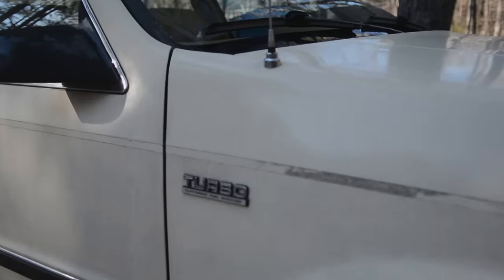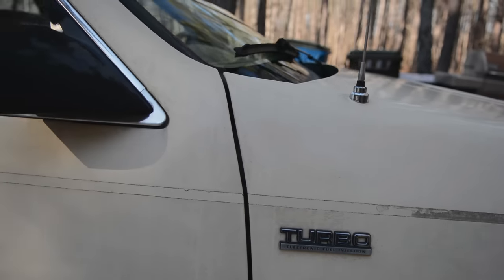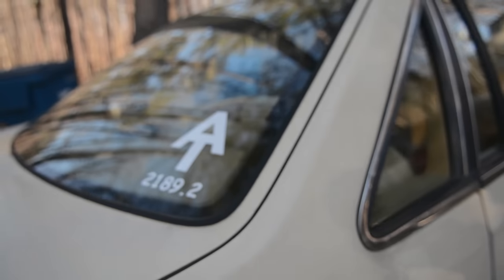It has a turbo charge in it and I just bought it a little bit ago. It was my first car. On the back of course I have my Appalachian Trail sticker.